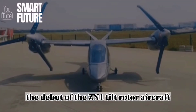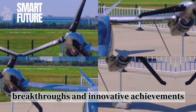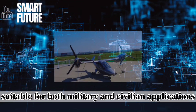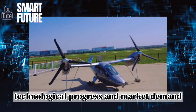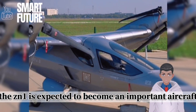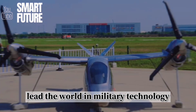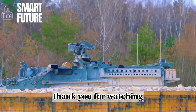In conclusion, the debut of the ZN-1 tiltrotor aircraft showcases China's significant breakthroughs and innovative achievements in the aviation field. Its unique design and superior performance make it suitable for both military and civilian applications, with broad prospects. With continuous technological progress and market demand, the ZN-1 is expected to become an important aircraft, contributing significantly to China's national defense and emergency rescue efforts. Let China continue to lead the world in military technology, making greater contributions to world peace.